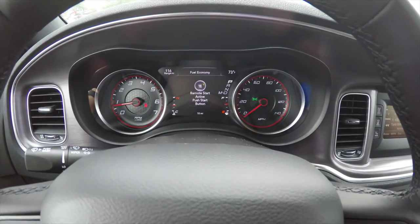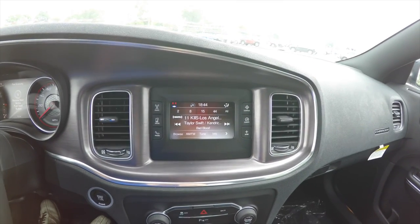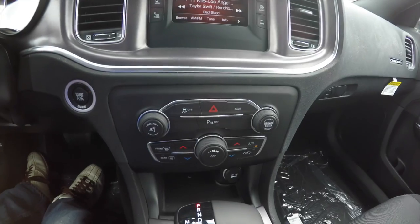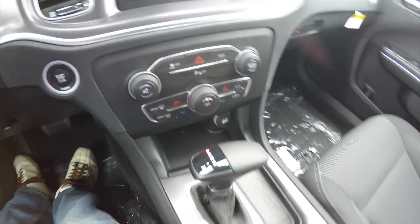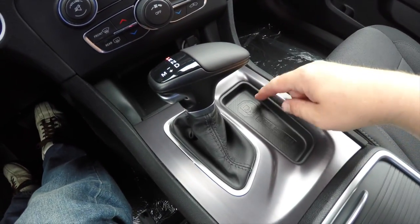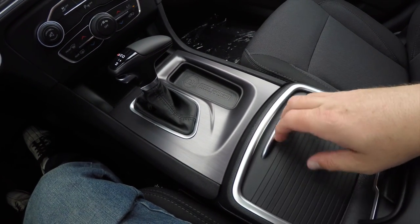The vehicle is equipped with the Uconnect 5.0 touchscreen display with SiriusXM satellite radio. We've also got redundant controls for audio and climate, the new TorqueFlite lever, a nice little storage tray, integrated illuminated cup holders, and a sliding tray.